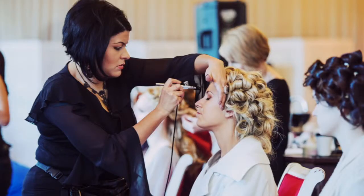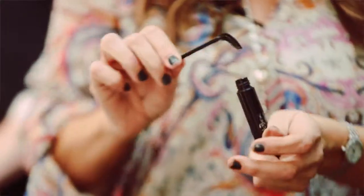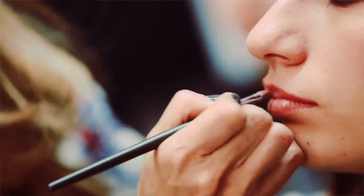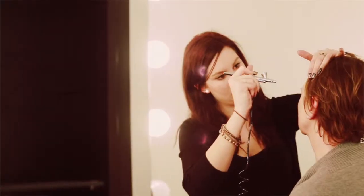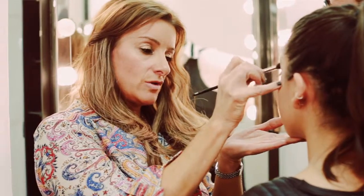At the end of the course we encourage all our students to participate in our photo shoots, giving them an opportunity to be creative and use those images to build a website and Facebook page to showcase their work. The courses are all hands-on and you will learn something different every week. We like to make it enjoyable and fun and guide you through to achieve your goals.